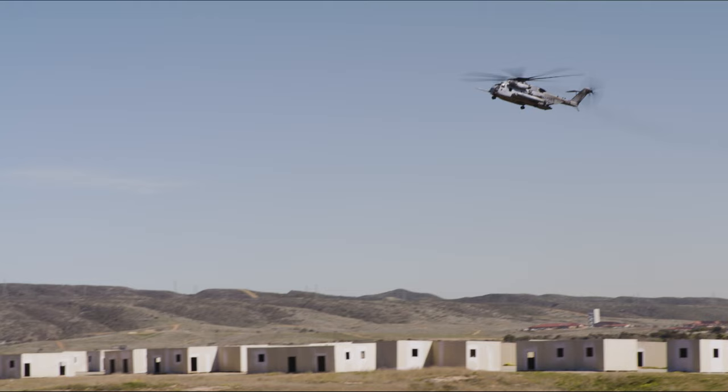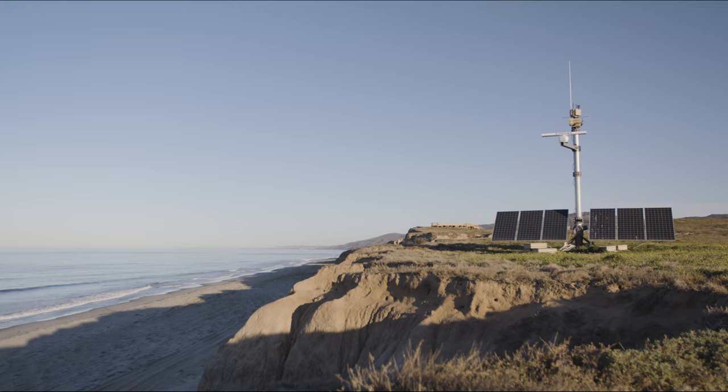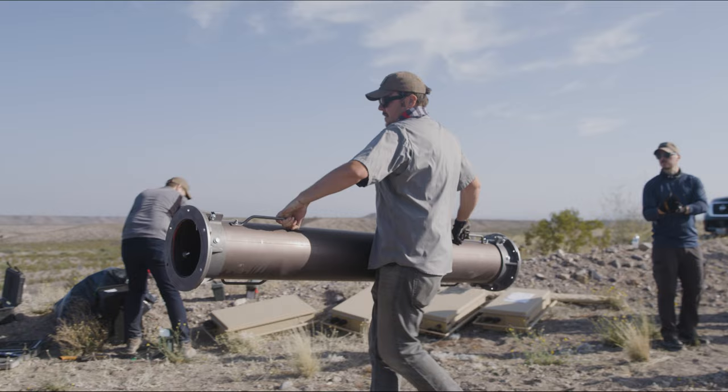Marine Corps installations are critical to our national security. They are the places where our Marines train, and increasingly bases and stations are at risk to threats from the air, ground, and sea. We're leveraging three different threat vectors and sensing capabilities with Anduril Industries: ground perimeter security, counter drone or counter UAS, and even maritime counter intrusion. What we aim to show is that all of these distinct threat vectors actually aggregate into a single portfolio of counter intrusion.